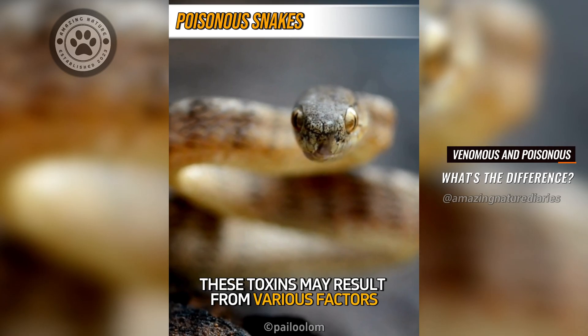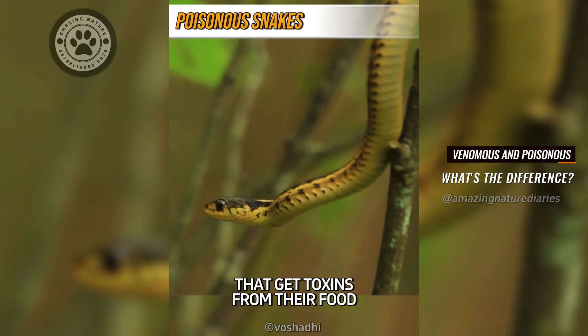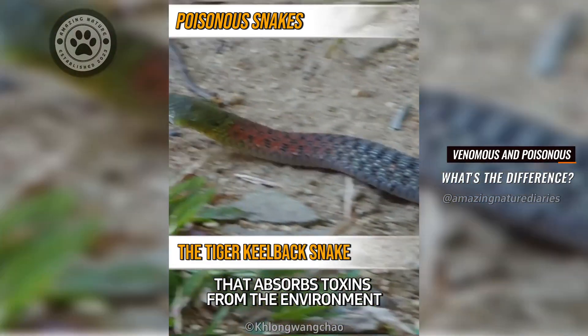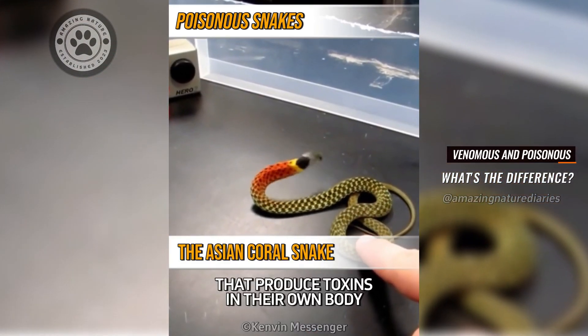These toxins may result from various factors, such as garter snakes that get toxins from their food, or the tiger keelback snake that absorbs toxins from the environment, and also from genetics, such as the Asian coral snake that produces toxins in its own body.